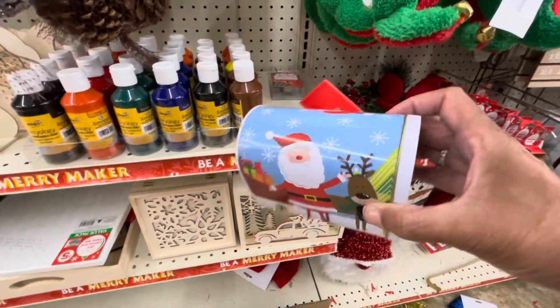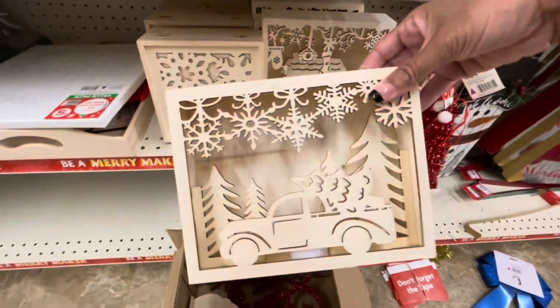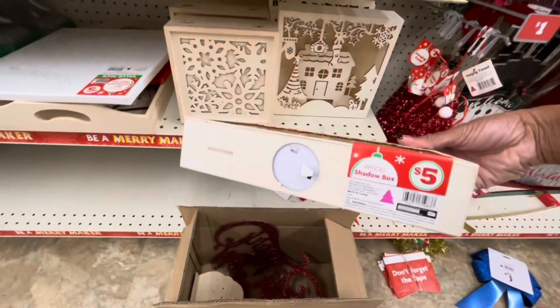They have a few of these mailboxes right here. Some of the little DIY wood boxes that light up — these are $5.